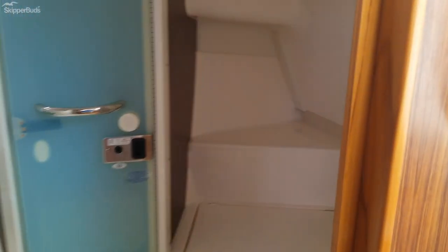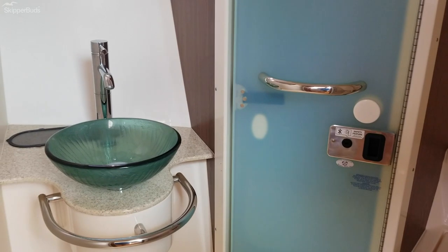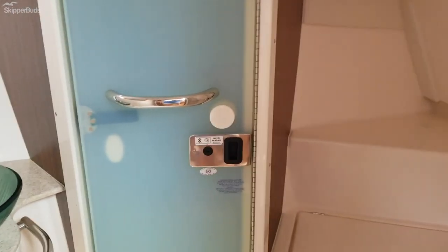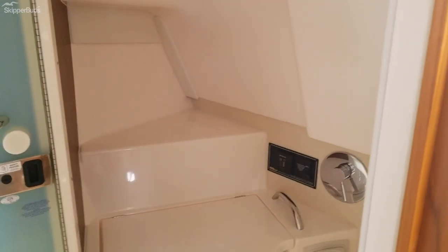On the starboard side, pump out head with Vacuflush, sink, as well as a door that swings open to separate this aft area of the restroom for a shower.